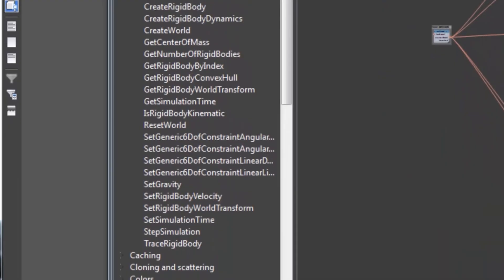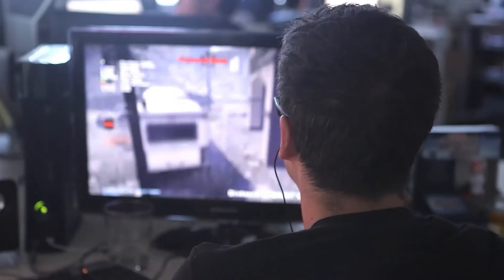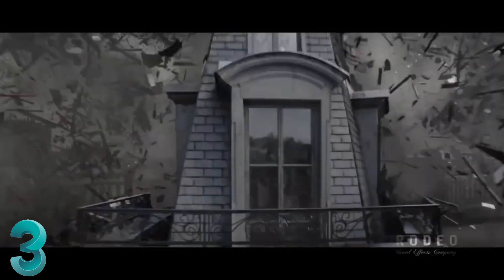There is something extremely important to understand about why 3ds Max wins this category, and whether it even wins for you. The industry-grade plugins are not free — they don't come pre-installed. Building out 3ds Max with a powerful suite of plugins like Ziva, Thinking Particles, and RealFlow will cost thousands. So if you are a hobbyist or freelancer that doesn't want to pursue a job in the industry, Blender wins this category for you. But if you want to work in a studio making movies or games and just want the best tool, 3ds Max definitely wins.